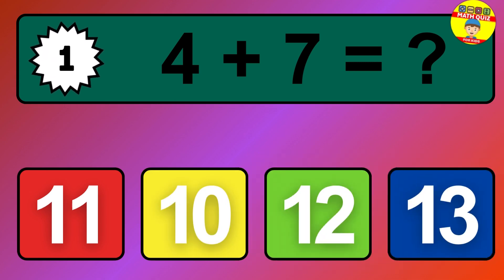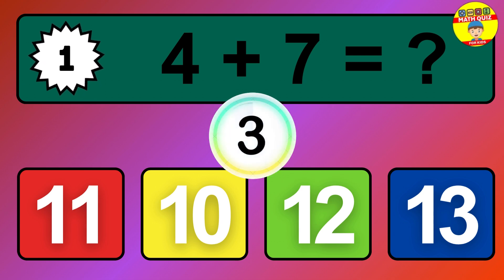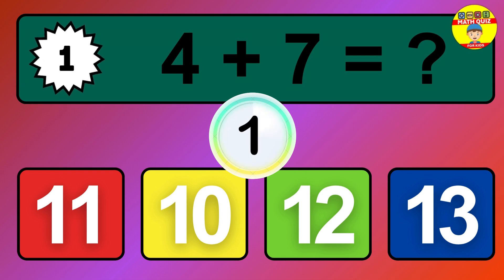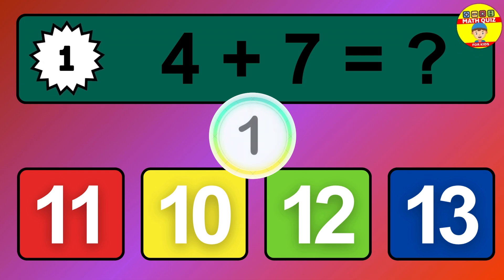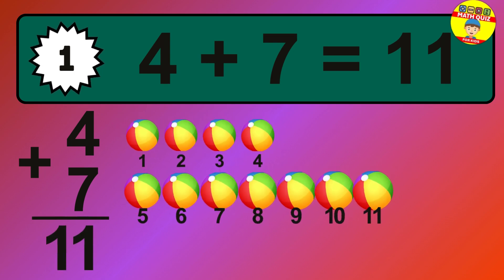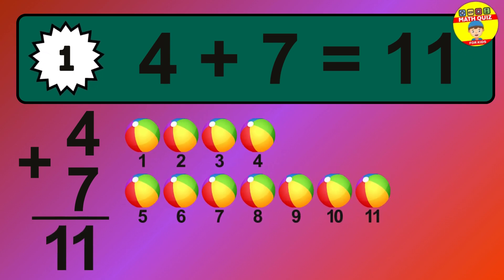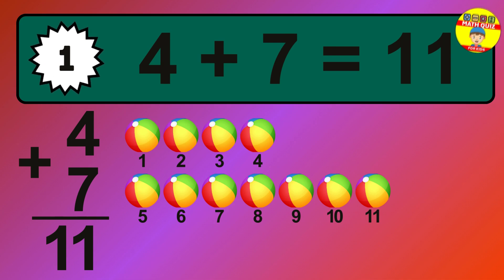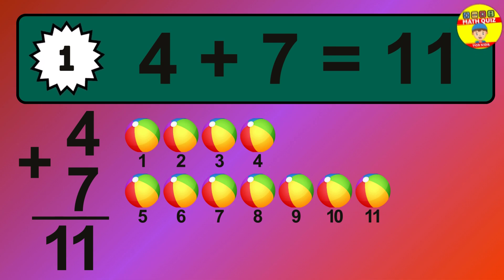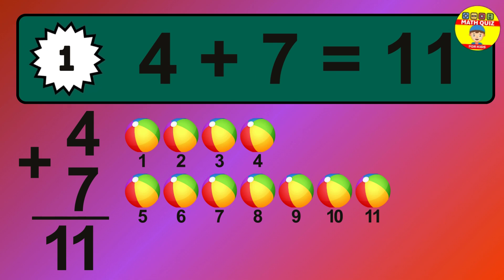Question 1. 4 plus 7 equals what? The answer is 4 plus 7 is 11. Let's count it: 1, 2, 3, 4, 5, 6, 7, 8, 9, 10, 11.